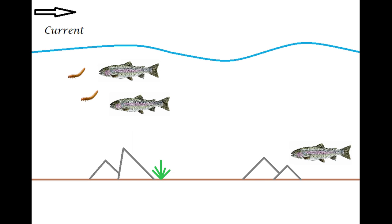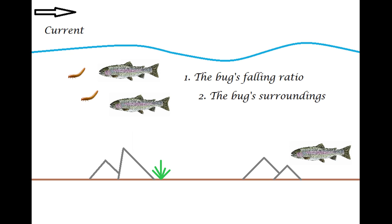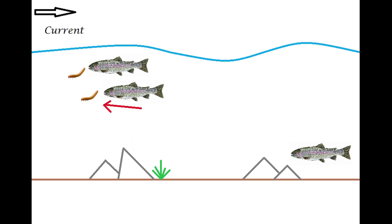The first thing the trout does when it sees something falling is check if all those things are falling at the same rate. The second thing is it approaches its food very carefully and looks at its surroundings. Only if both aspects check out — the bait is falling naturally and nothing in its surroundings looks wrong — will the trout actually inhale the bait. So now you know the basics of how stocked trout feed.